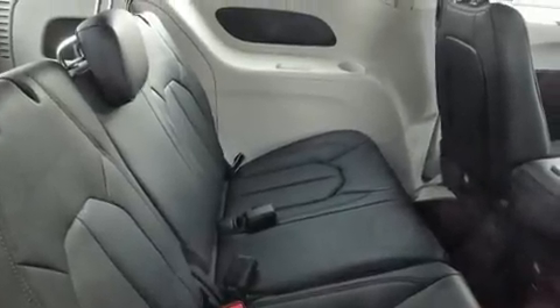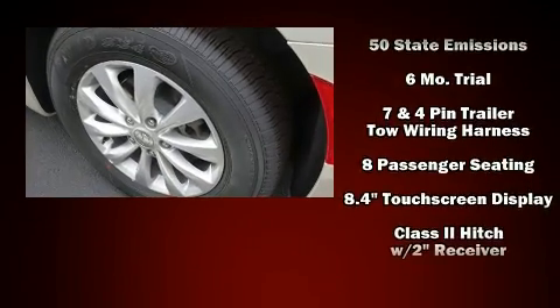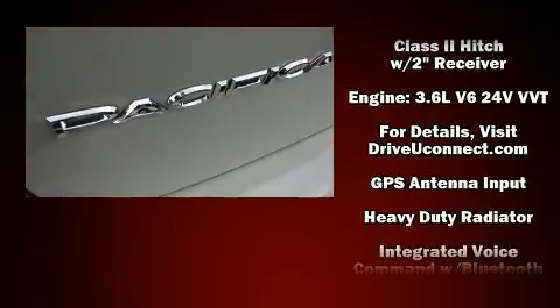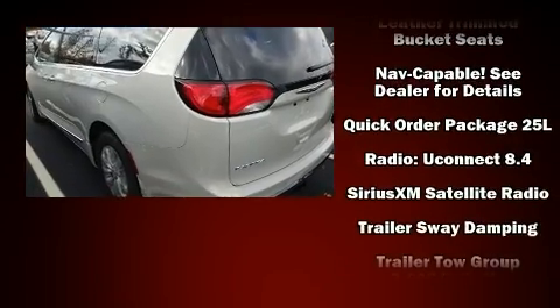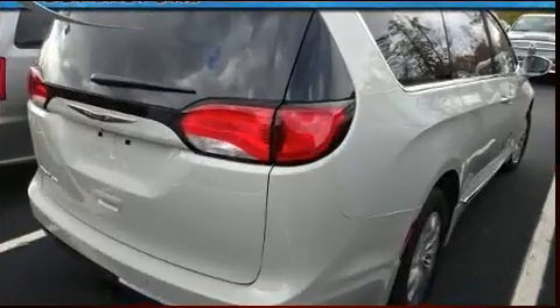Chrysler also prioritized safety and security by including dual front impact airbags, front and side impact airbags, traction control, brake assist, a panic alarm, an emergency communication system, and four-wheel disc brakes with ABS.